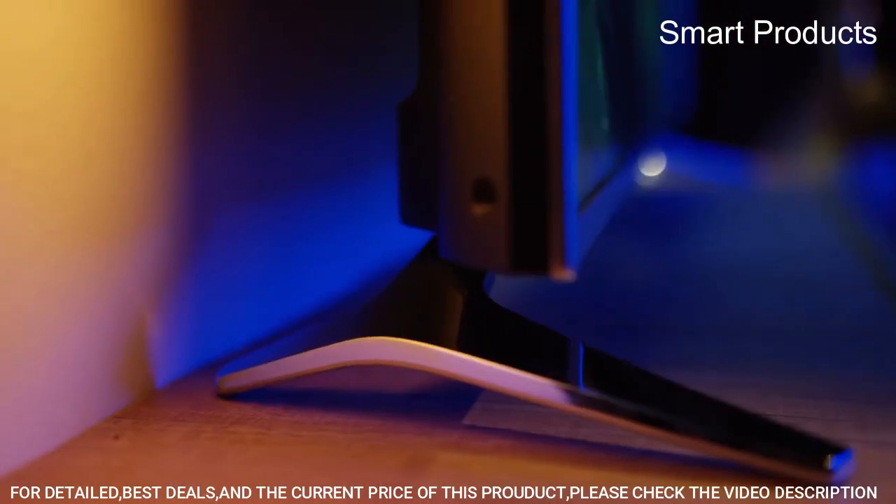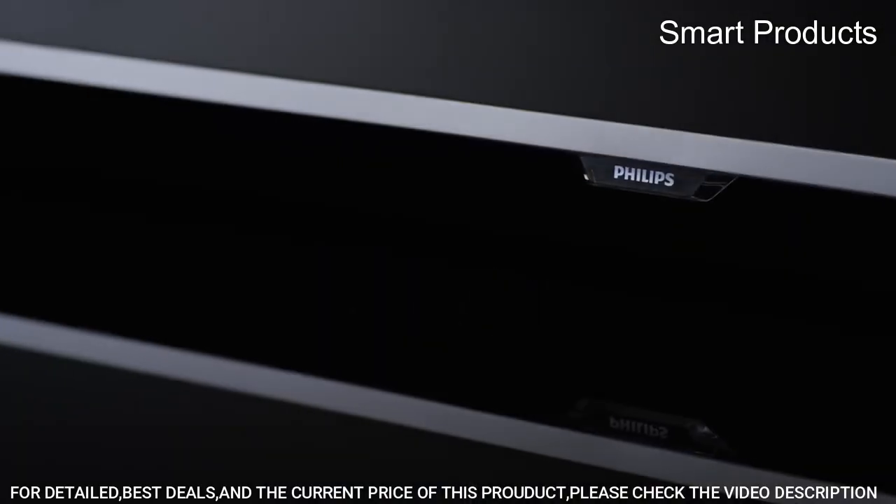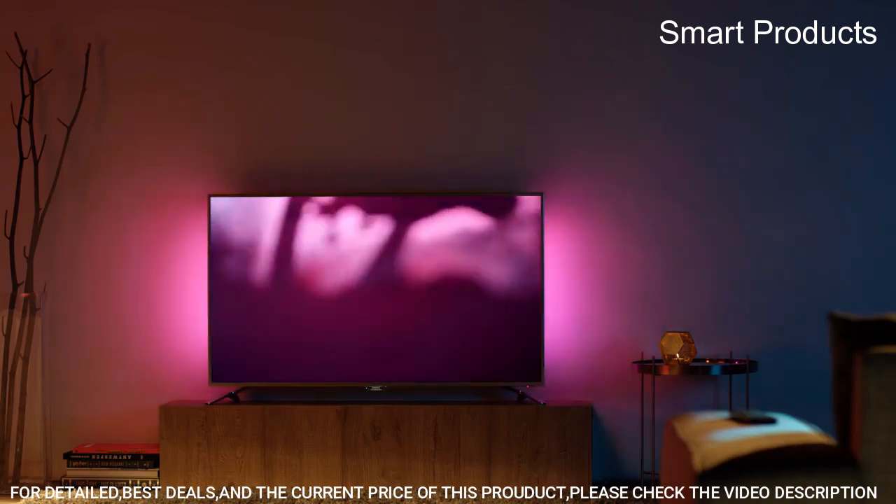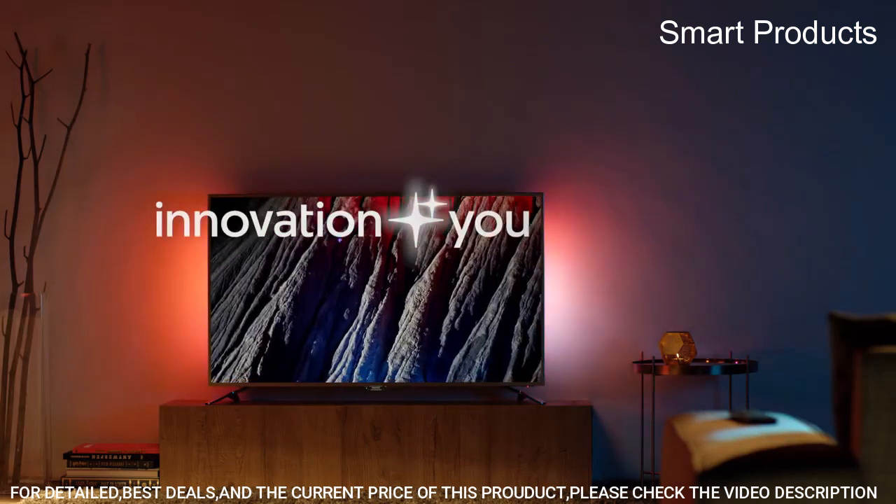The Philips 65PFL5602-F7 also features Sonic Emotion Premium, which creates a rich 3D surround sound for the ultimate home theater experience.